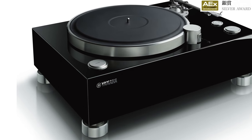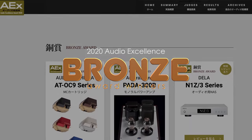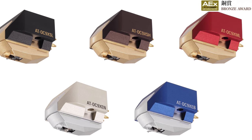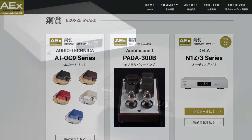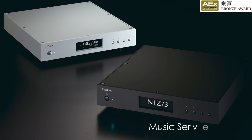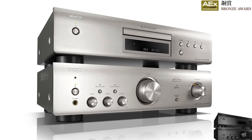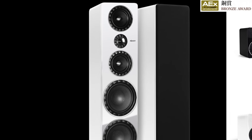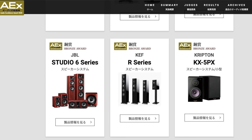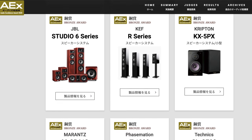The 2020 AEX Bronze Awards go to Audio-Technica OC9 series MC cartridges, Ura Sound Flower 300B mono tube amplifiers, and Dela N1Z3 series streamers and network players. Denon DCD-600NE and PMA-600NE also won Bronze Awards. Elac Arena series speakers and Elipson Prestige Facet series speakers won Bronze Awards as well. JBL Studio 6 series and KEF R series received Bronze Awards. Japanese speaker manufacturer Krypton KX-5PX bookshelf speaker system also won a Bronze Award.